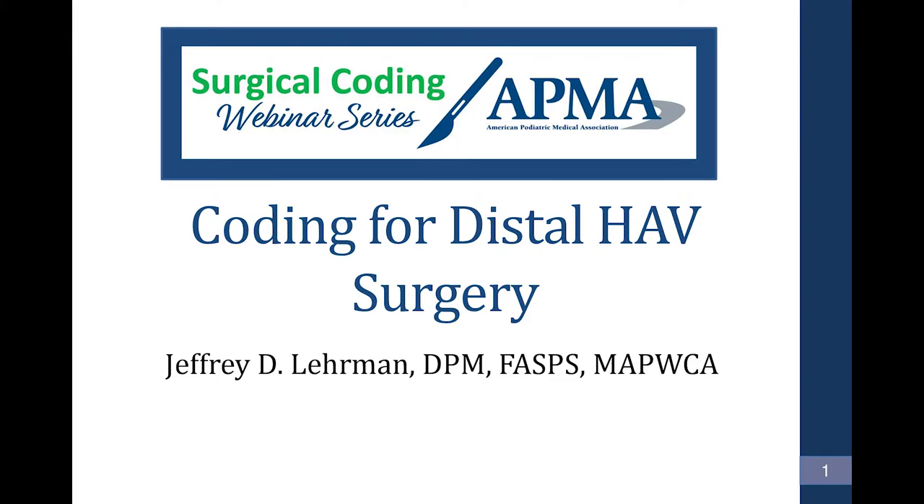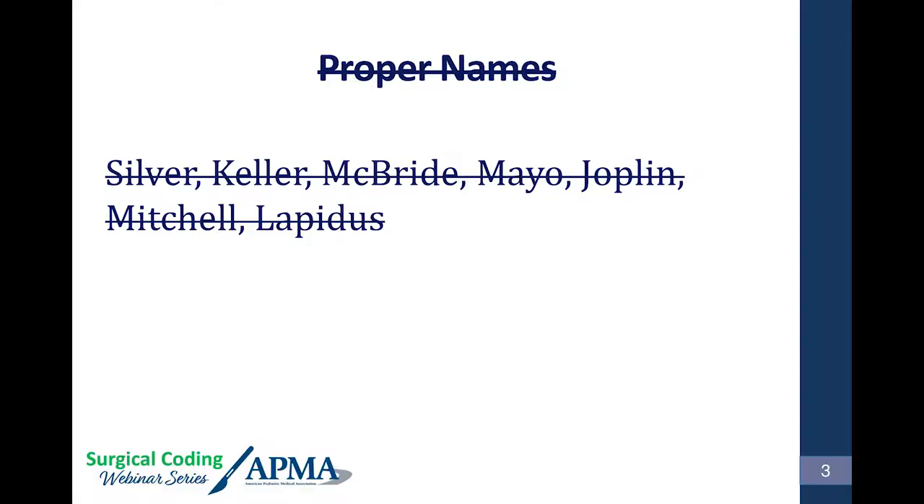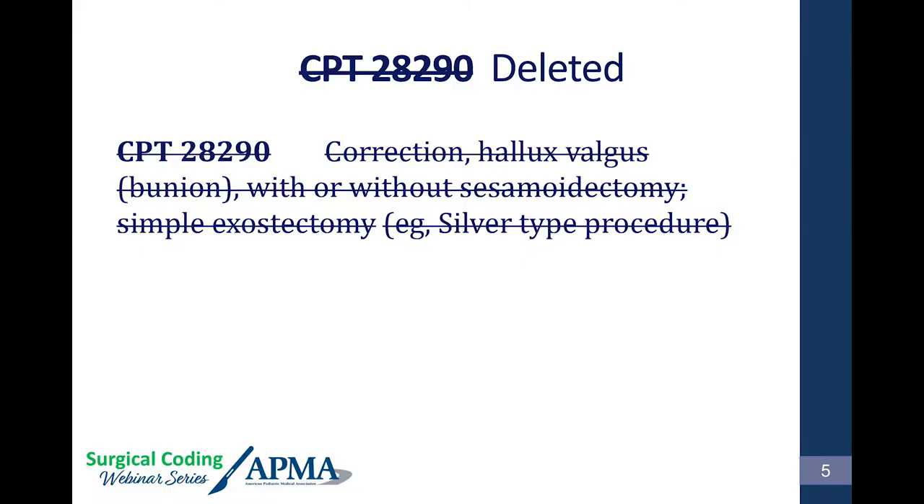CPT has been getting rid of proper procedure names — you'll eventually no longer see 'Whipple procedure' in CPT; it'll be the actual description. We've redone the bunion codes in conjunction with American Orthopedic Surgeons Society, AOFAS, and APMA. CPT 28290 — the silver bunionectomy — has been deleted. This is for all payers, not just Medicare.